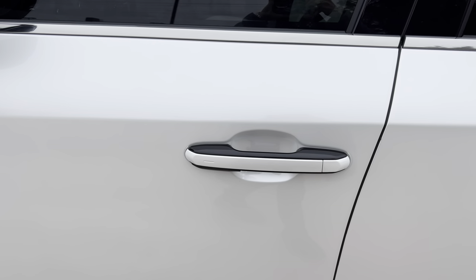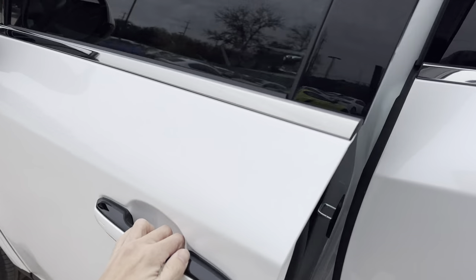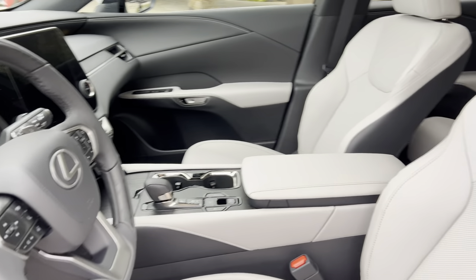This vehicle is equipped with a digital latch. To unlock the vehicle, simply touch behind the door handle. This is the Birch Nulux interior on the RX.